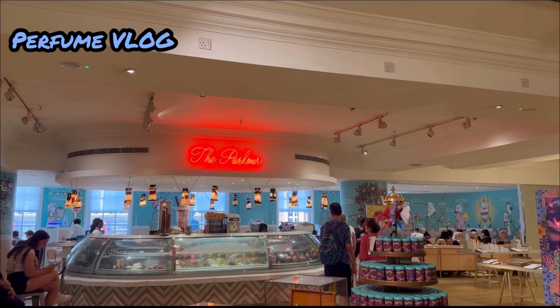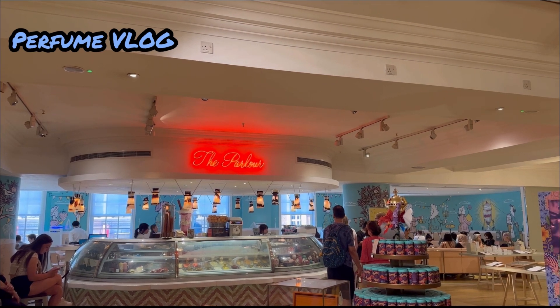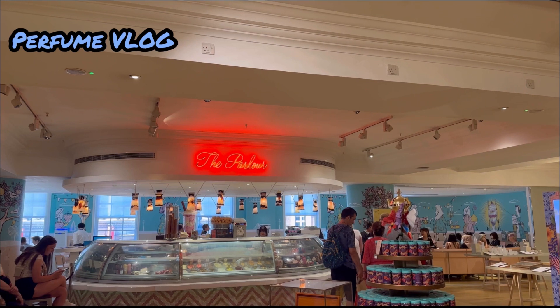Whether you are young or old, designed by David Collins Studio in the style of a 1950s ice cream parlour, it is delightful with its decor of candy pink and white stripes.